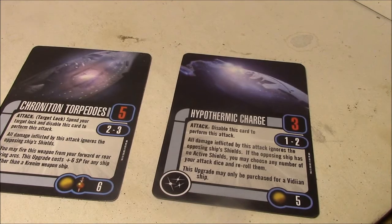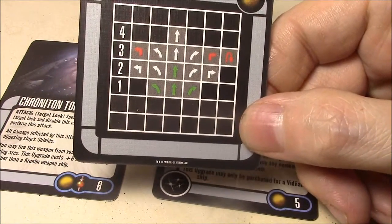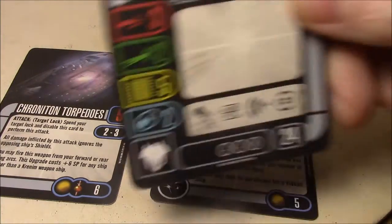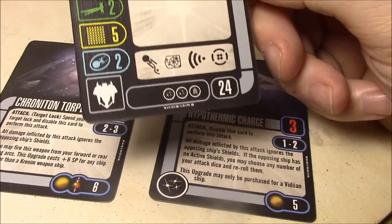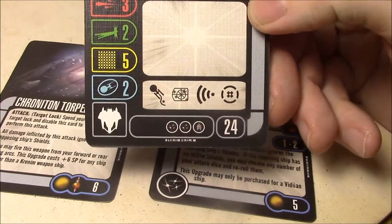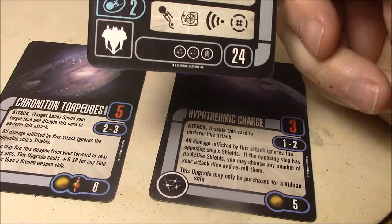Now let's talk about the Hypothermic Charge. Again, it can only be purchased for a Vidian starship, so you have to use your Vidian starship for this. The Vidian Battlecruiser doesn't have a great maneuver dial, but it does have two white turns, which would help a lot. Here's your basic Vidian ship: 5 hull, 2 shields on the generic. It has two weapon slots and a crew slot, so it's pretty much designed to fire these things, though with only 2 evades it doesn't have a lot of attack for itself.